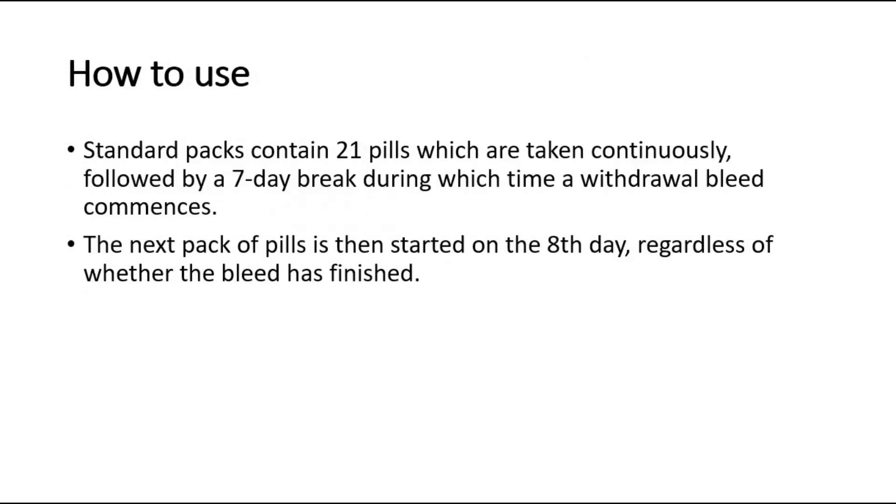How to use COCP? A standard pack contains 21 pills taken continuously, and then followed by a 7-day break where a withdrawal bleed will occur. The next pack of pills is started on the 8th day, regardless of whether the bleed has finished.